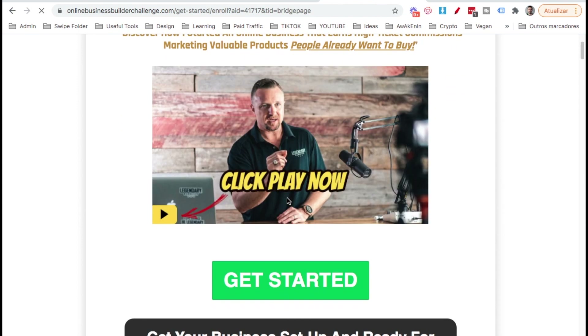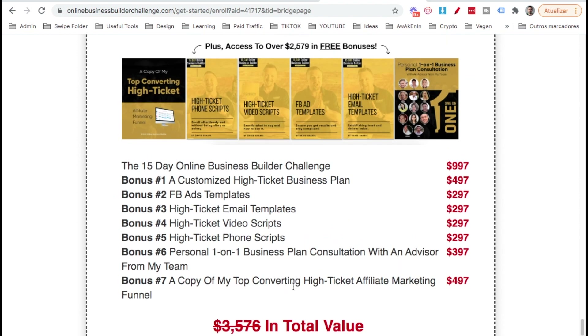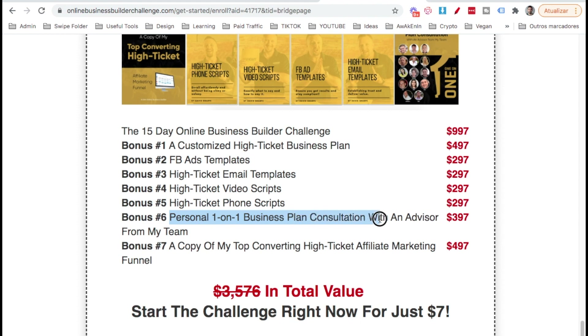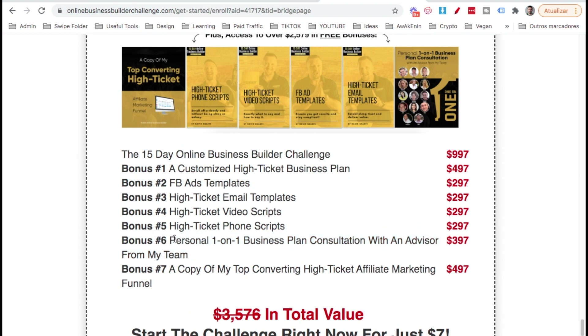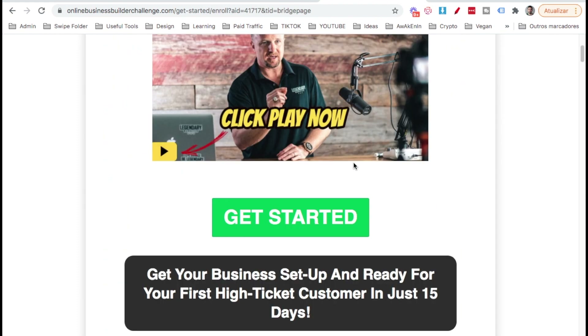From the bridge page, people click through to the sales page where they can take action for just $7 and get a lot of value. What makes this high-ticket product powerful is that after purchase, a one-on-one business plan advisor from the team calls the customer, offers a personalized plan of action, and presents a high-ticket product where affiliates can earn $500 to $1,000 or more per sale. It gets people in the door cheaply and then uses the value ladder to scale up.